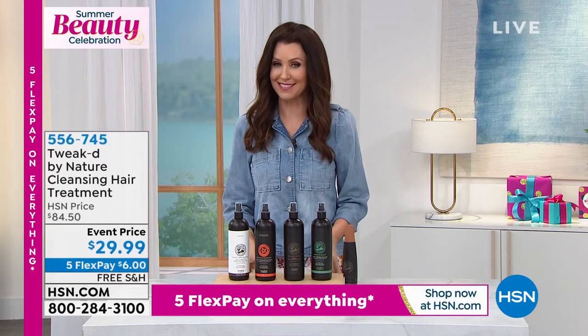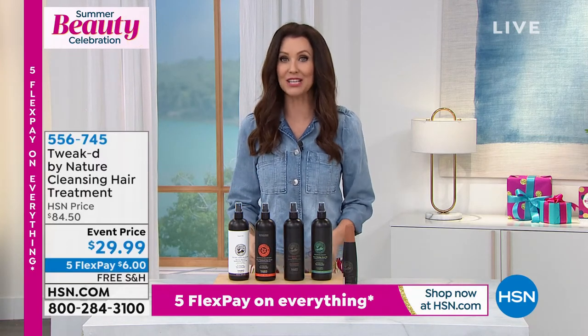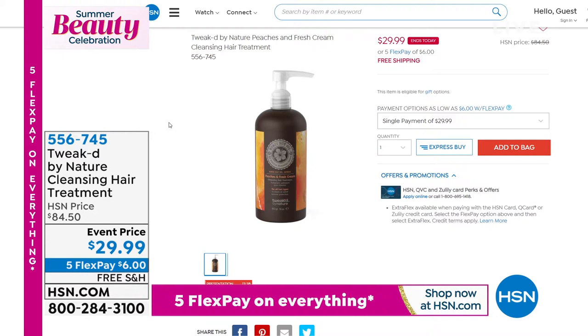More hair on your head because it's not going to be breaking off. If you chose the revitalizing mist in the Peaches and Cream, almost 3,000 sold. This is the cleansing hair treatment in the Peaches and Cream — almost 3,000 now spoken for. That's just smart shopping. It's an $84.50 value for $29.99.